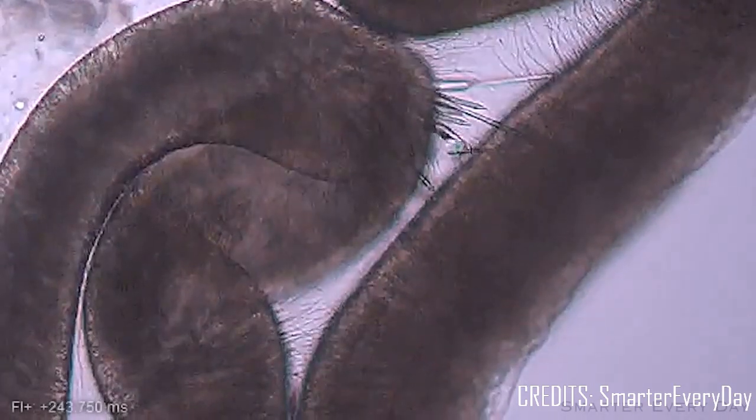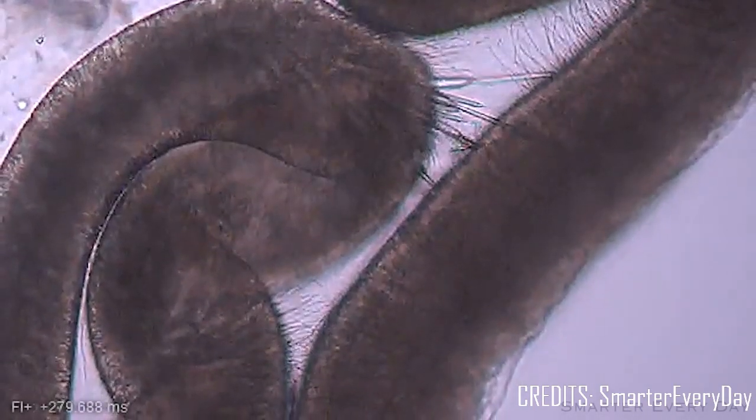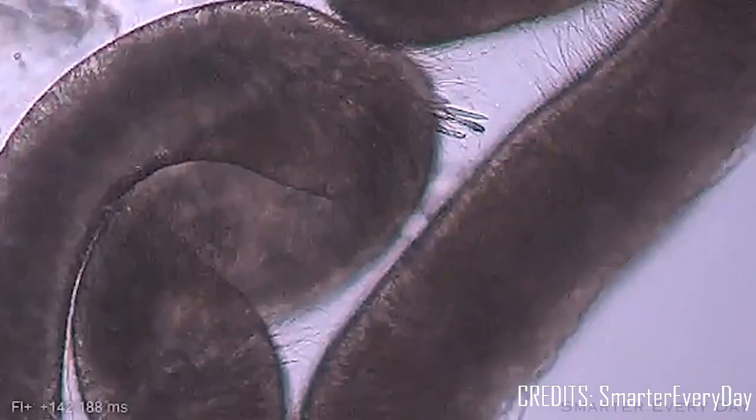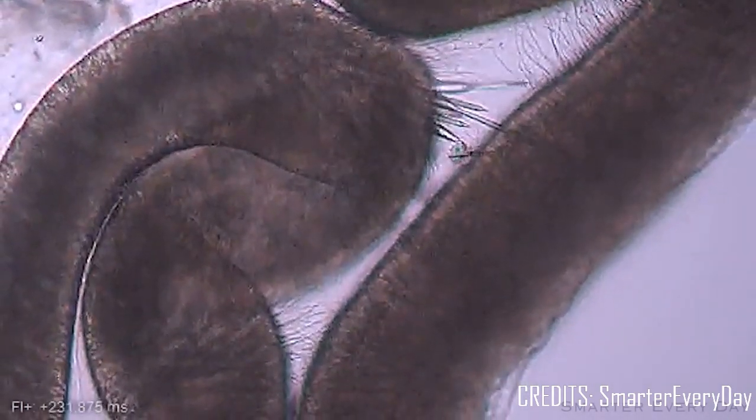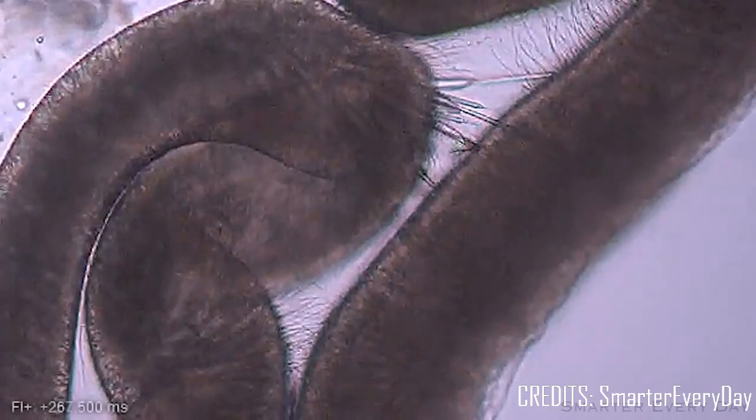Nematocysts can continue to fire even after a jellyfish has died, so it's important to remove lingering tentacles soaked to the skin. Most jellyfish stings are a painful nuisance, but some can be deadly.